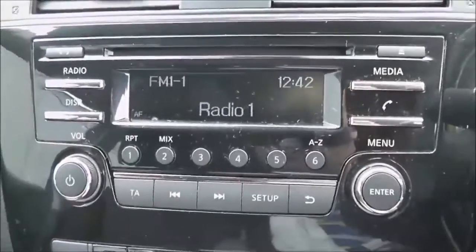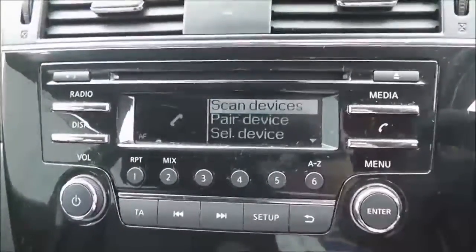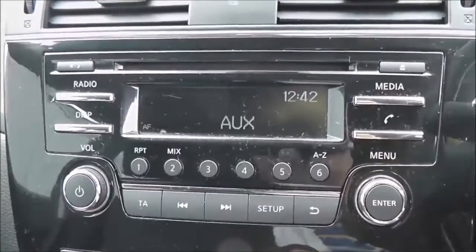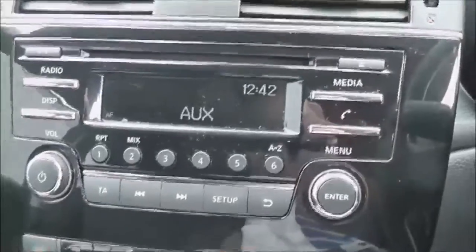The upholstery is in a black and grey patterned cloth and it is in excellent condition. Jumping inside to look at the interior features, the stereo system is in the centre — an FM/AM tuner with a single CD player. It is Bluetooth enabled so you can connect compatible mobile phones and smartphones, and it also has a media function so you can plug in your external media players.